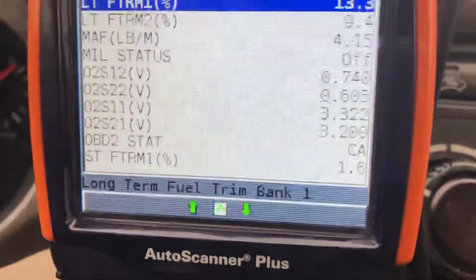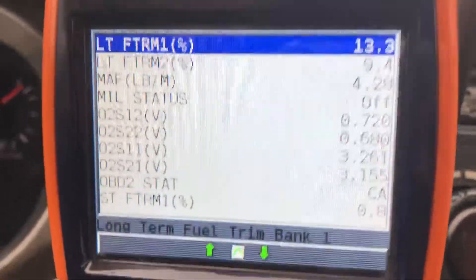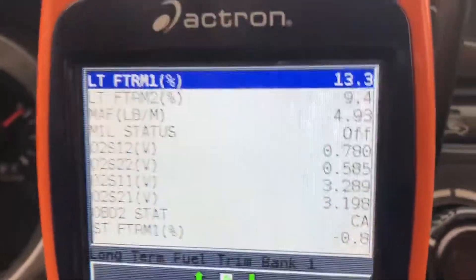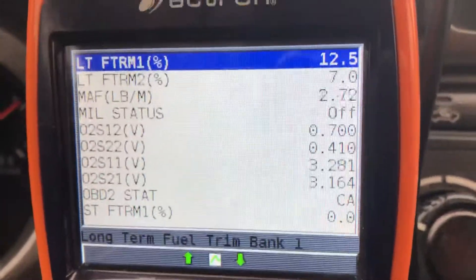There are my O2 sensors and a fuel sensor. Before this, the pre-cat and the post-cat were just bouncing all over the place. Now they're pretty steady, as they should be.